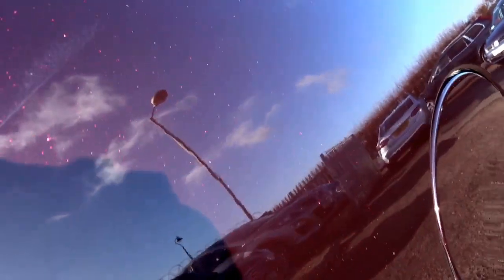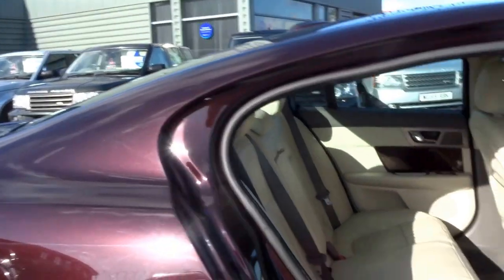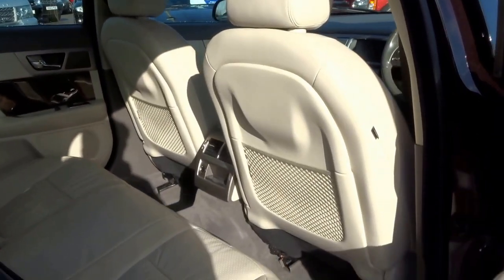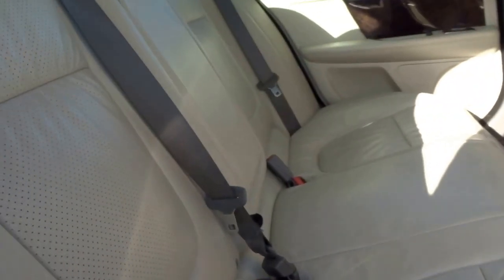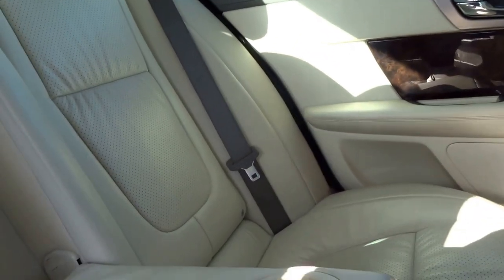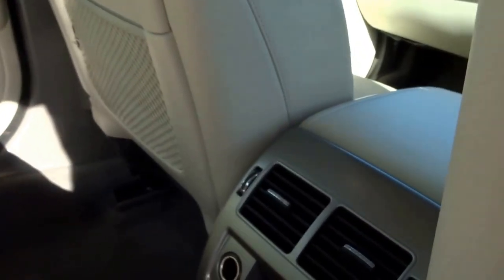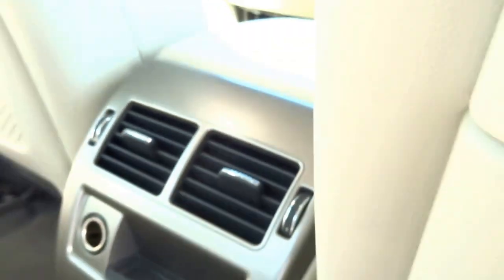Into the back — typical Jaguar, very very nicely trimmed indeed. That's beautiful wood, cream leather, central armrest, a couple of vents in the back with the Jaguar logo. Just great attention to detail on this vehicle.